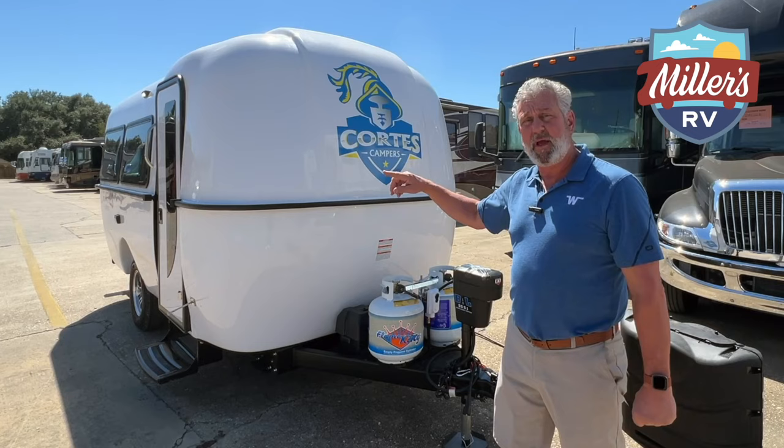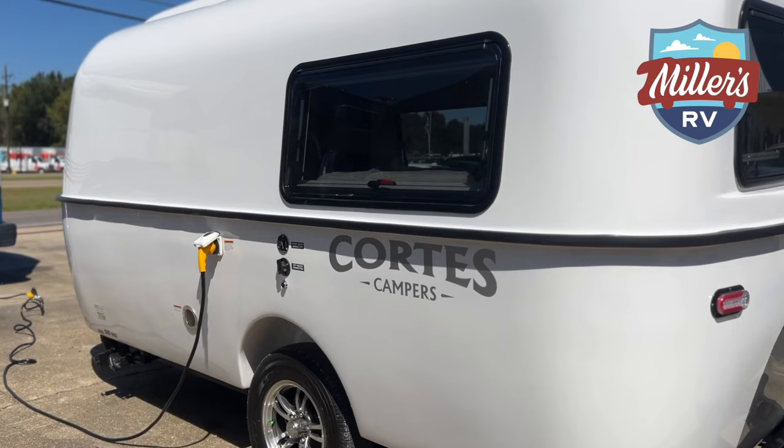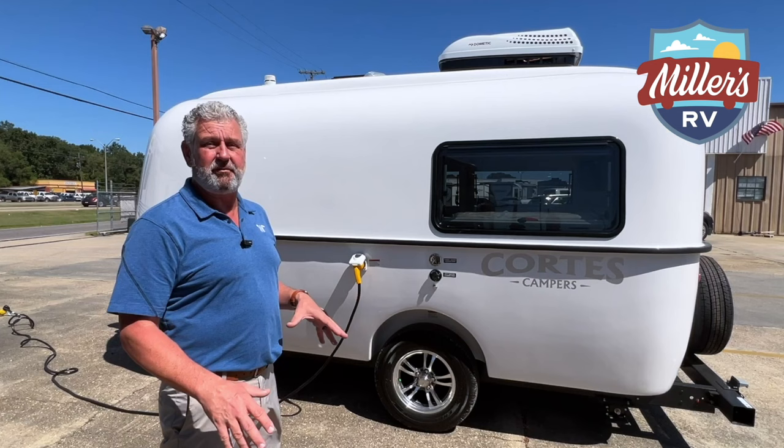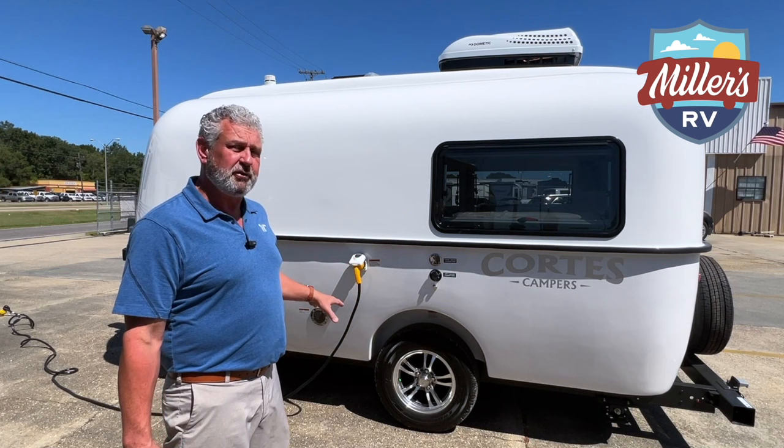Now we've moved over to the opposite door side of the 2022 Cortez here at Miller's RV. There are just a few features that are pretty common on every trailer that I want to point out on this side. You do have a 25-foot twist-lock power cord that comes with this coach, and you also have separate holding tanks.